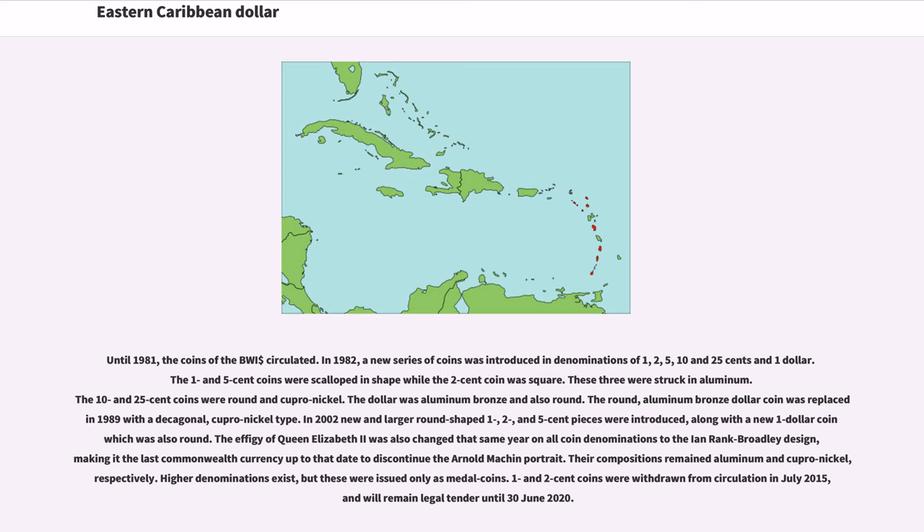Until 1981, the coins of the BWI circulated. In 1982, a new series of coins was introduced in denominations of 1, 2, 5, 10, and 25 cents and $1. The 1 and 5 cent coins were scalloped in shape, the 2 cent coin was square, and these three were struck in aluminum. The 10 and 25 cent coins were round and cupro-nickel, while the dollar was aluminum bronze and round. The round aluminum bronze dollar coin was replaced in 1989 with a decagonal cupro-nickel type. In 2002, new larger round-shaped 1, 2, and 5 cent pieces were introduced, along with a new round $1 coin. The effigy of Queen Elizabeth II was also updated that year to the Ian Rank-Broadley design, making it the last Commonwealth currency to discontinue the Arnold Machin portrait. The 1 and 2 cent coins were withdrawn from circulation in July 2015, remaining legal tender until June 30, 2020.